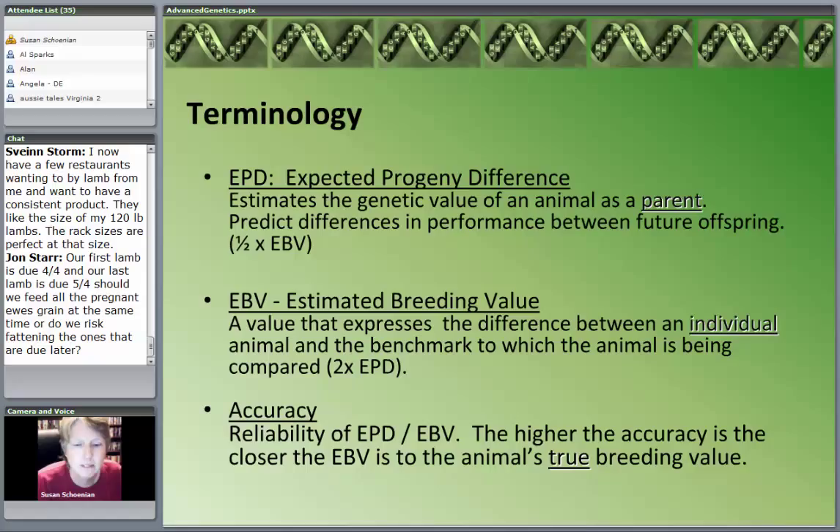We no longer calculate EPDs in this country — that was under the old system. Now that we're with Lamb Plan, including meat goats, we get EBVs. The whole point of these national evaluation programs is to estimate the genetic value of an animal. An important component is accuracy — how reliable is that EBV? How likely, if we collect more data, is that EBV to go up and down? The closer that is to 100, the better, because at 100 that would actually be the animal's true breeding value.